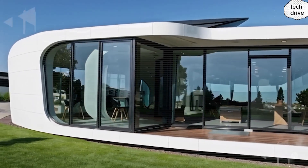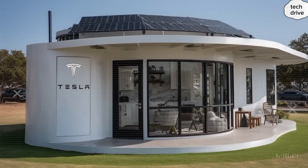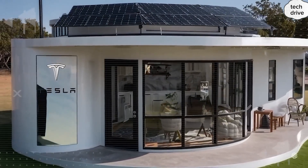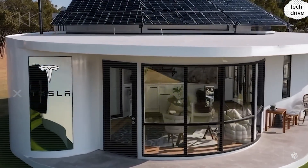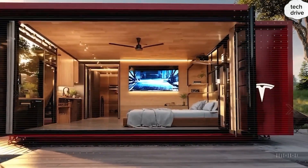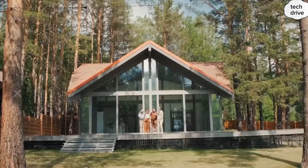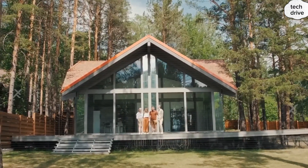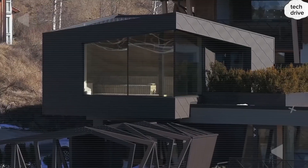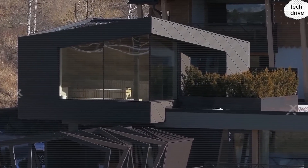In a world that feels increasingly invasive — with data leaks, surveillance, and smart devices listening in — Tesla is handing you back control. They're saying: your home is your sanctuary, and no one touches that without your permission. When you add it all up — the collapsible mobility, the hospital-grade air purification, and the electrochromic privacy fortress — you see why people are calling the Tesla tiny house a revolution disguised as a home. It's not about small living. It's about smart, secure, independent living that protects your health, your privacy, and your wallet all at once.